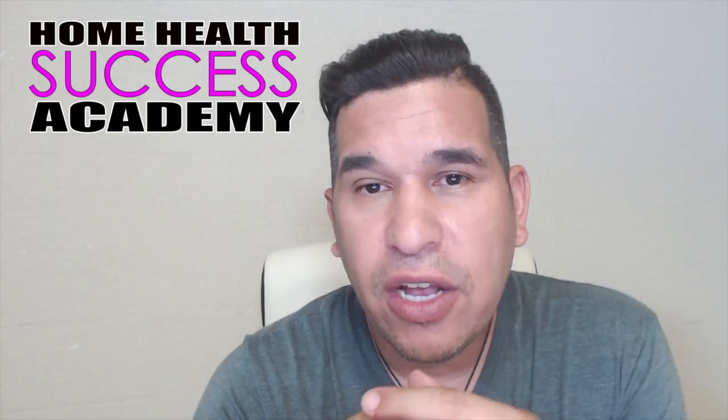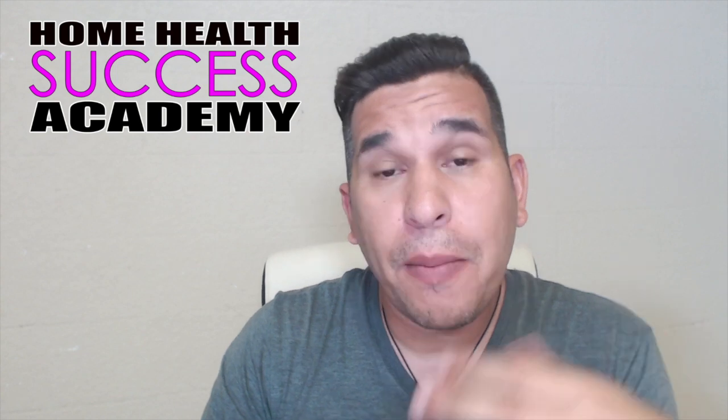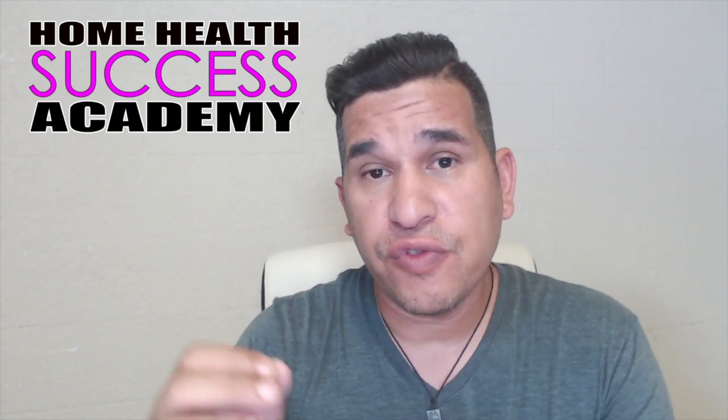Hey everyone, it's Michael here at Home Health Success Academy. In this video, we're going to be talking about a sales proof toolkit. Does your home health marketers, your account executives, your liaisons, even your administrator and your DON have a sales proof toolkit?